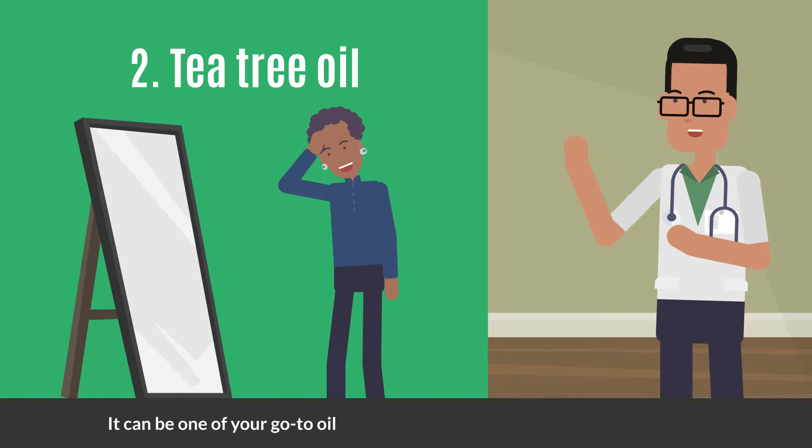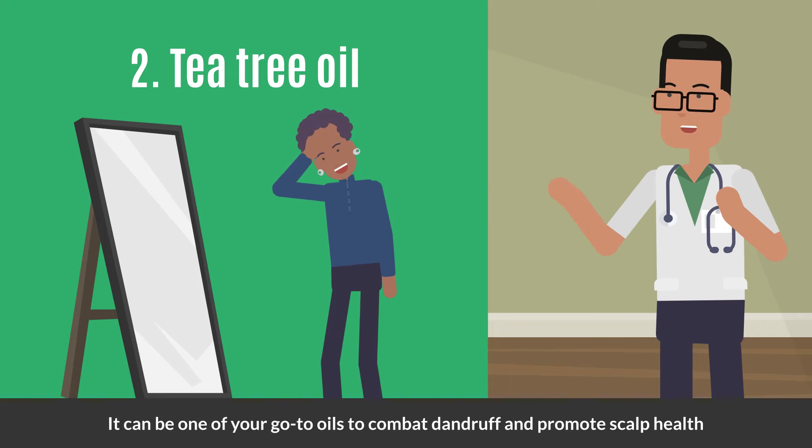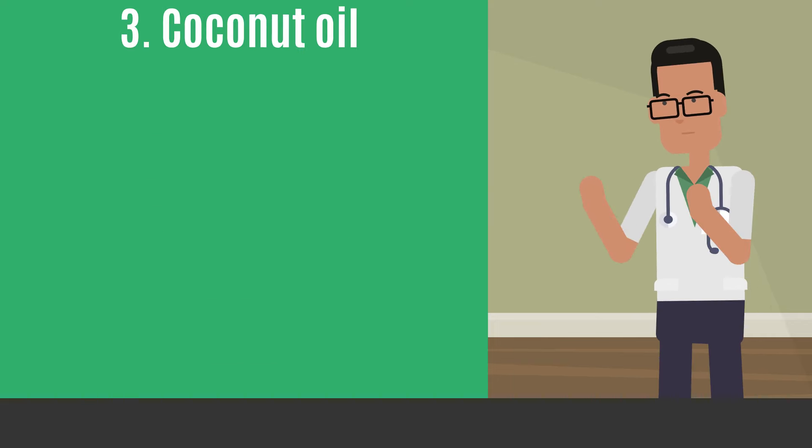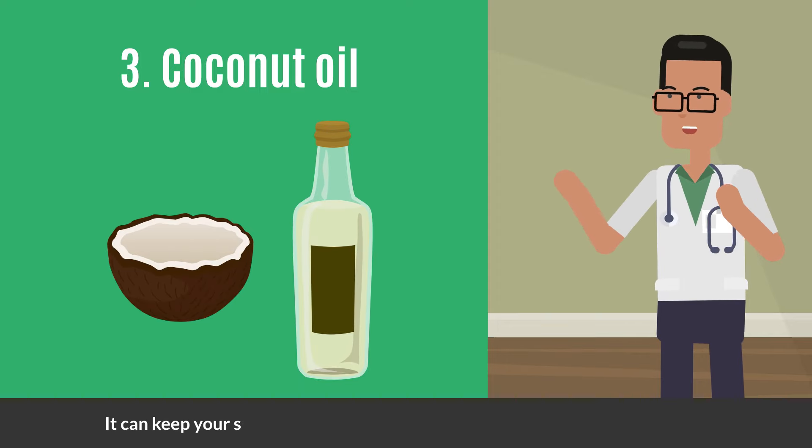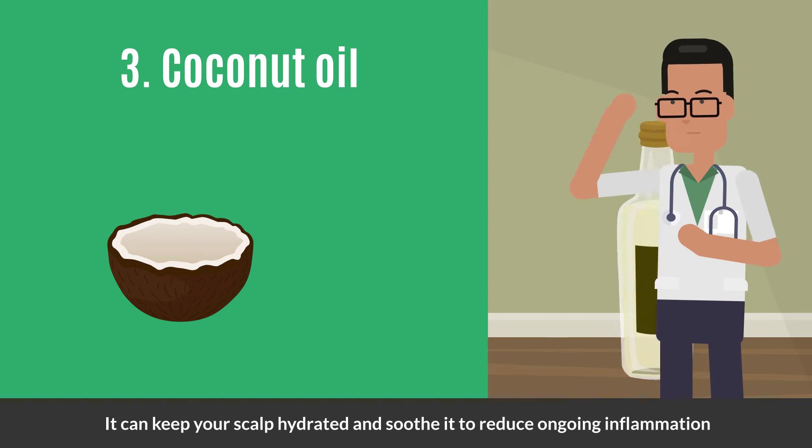Tea tree oil has been known to have antimicrobial and antifungal properties. It can be one of your go-to oils to combat dandruff and promote scalp health. Coconut oil is another option — you can add it to your hair care routine as it can keep your scalp hydrated and soothe it.